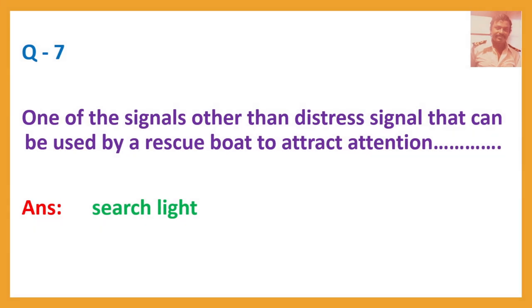Question number 7. One of the signals, other than a distress signal, that can be used by a rescue boat to attract attention. Answer: Searchlight.